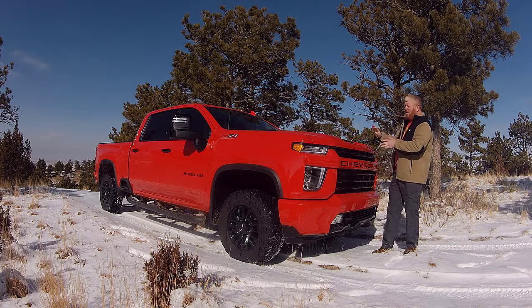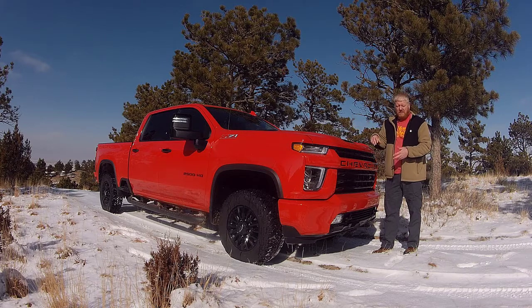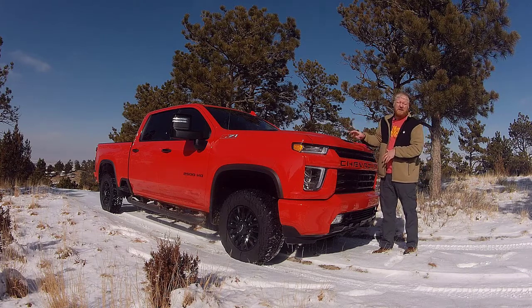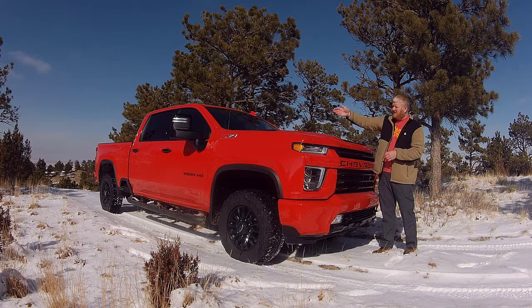All in all, a very well done truck. Big crew cab, plenty of room. If you've been in any of these vehicles, it doesn't matter who you're buying from — they're all like that. Really nicely done. This also has the trailer mirrors.